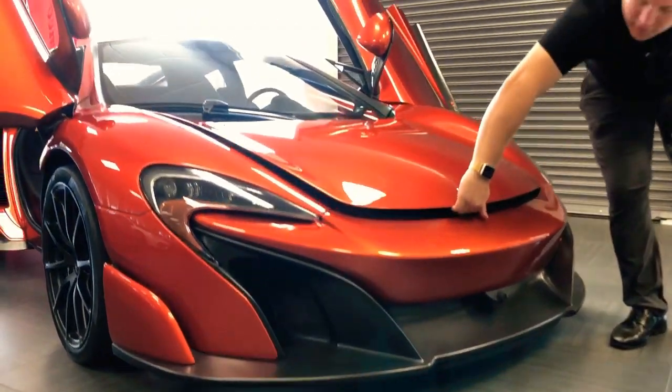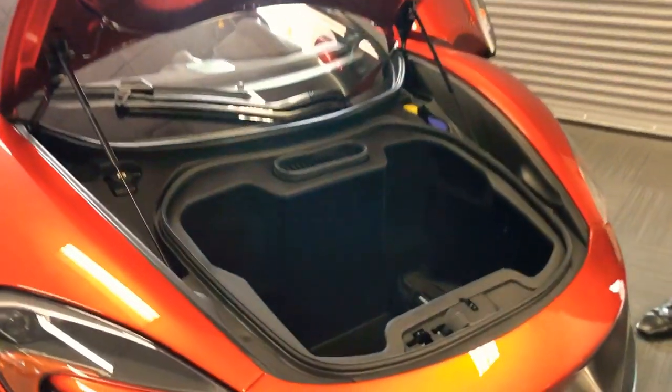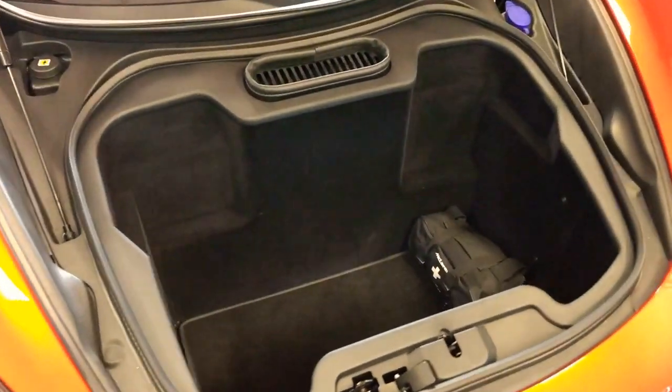Just above that you do have your front trunk. In the 675 series they actually give you a large trunk — enough for a couple of backpacks — making this car a little bit practical for you.